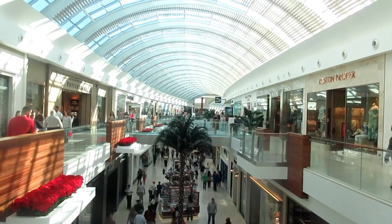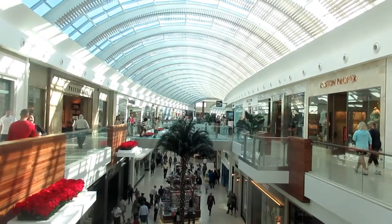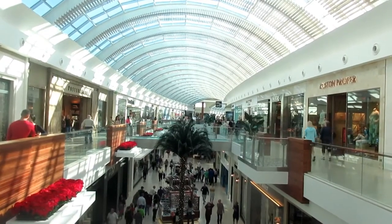Look at the two-story ceiling — daylight goes through it. My understanding is the ceiling was inspired by the mall in Reykjavik, Iceland.